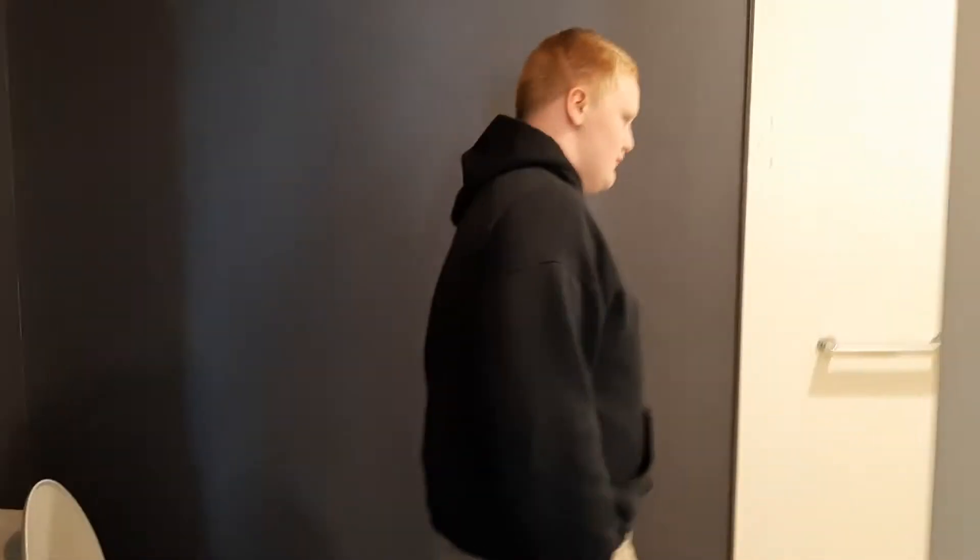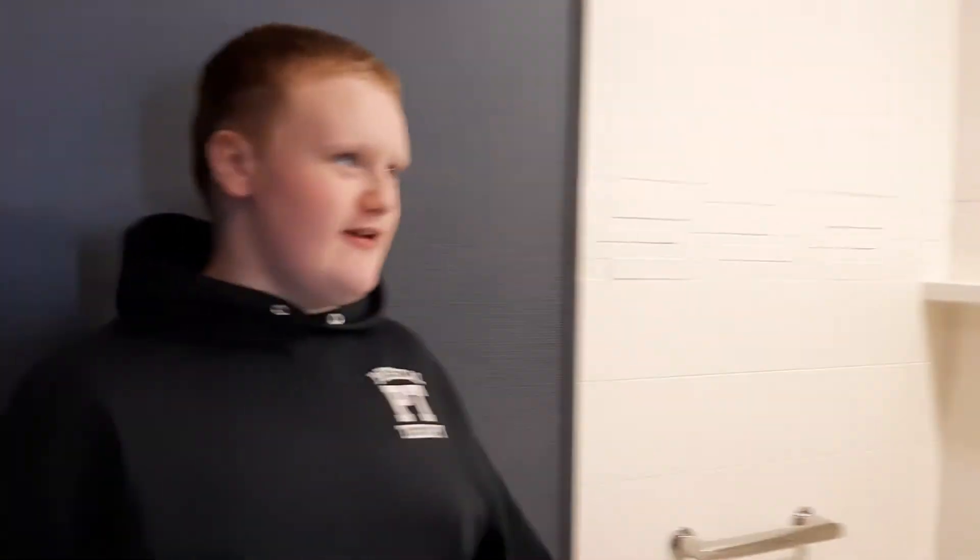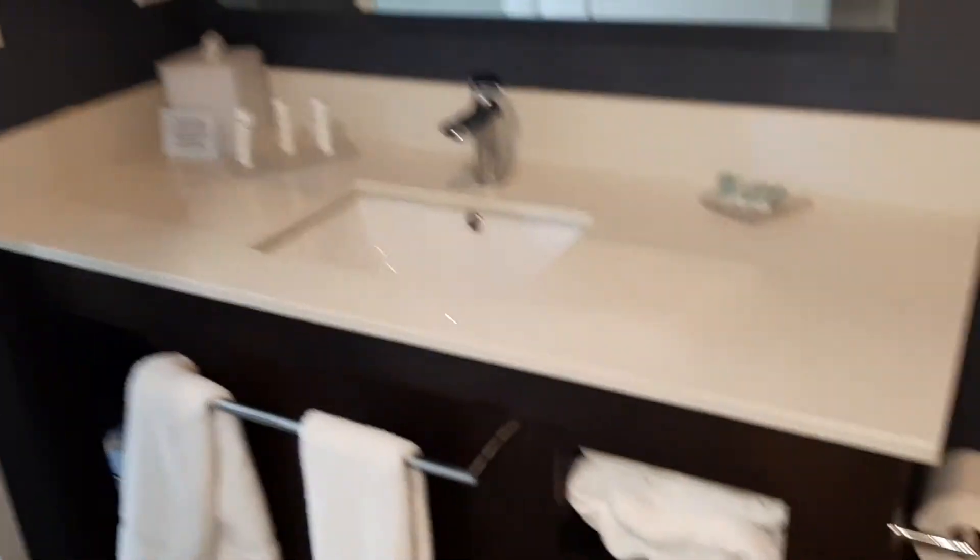Here is the bathroom. This is the walk-in shower. Right behind here is the sink, and then the toilet.